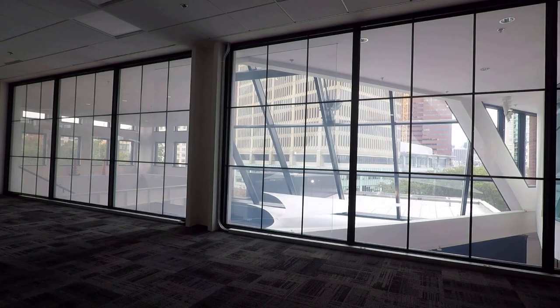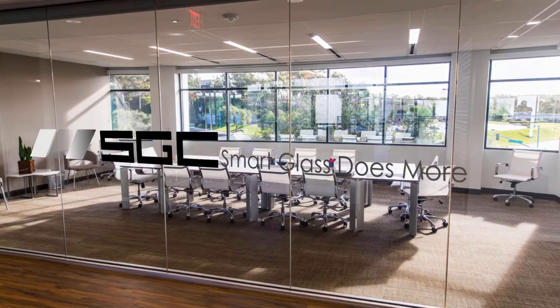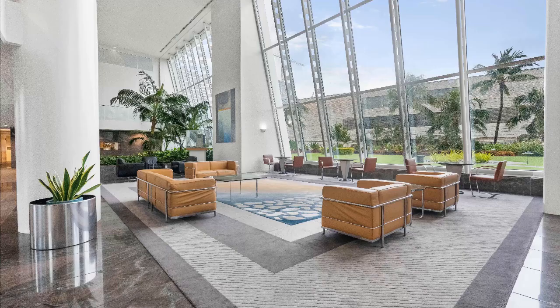Now, here's the exciting part. If you're ready to elevate your space with hurricane-resistant solutions that don't compromise style and privacy, smart film and glass might be your answer. At Smart Glass Country, we deliver our cutting-edge solutions all across the USA and Canada. It's never been easier to enhance your space's safety while embracing its natural beauty.